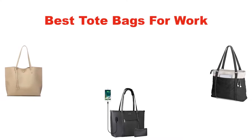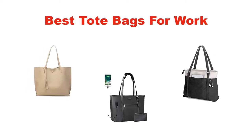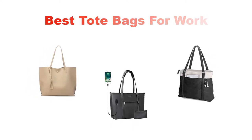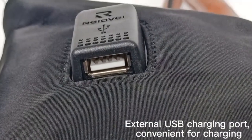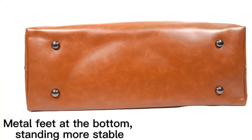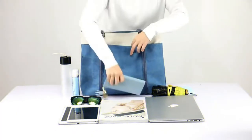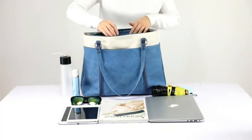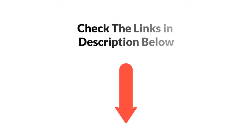Hello everyone. In this video, I am going to give you an impartial review covering the 5 best tote bags for work in the market, which are the best for you considering some unavoidable factors that you might miss out without watching this video. I am trying to help you find the best from a plenty of irrelevant products. If you want more information and updated pricing of the products mentioned in the video, be sure to check the links in the description below. Let's get started.